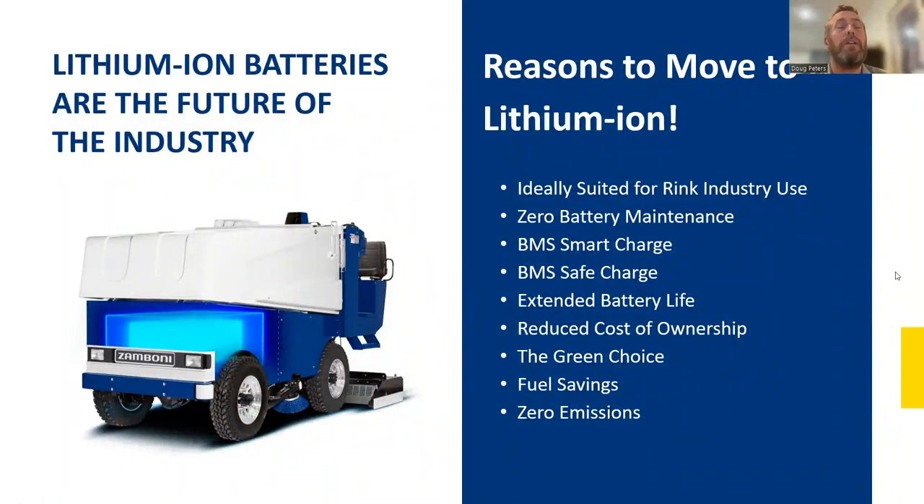Lithium-ion is ideally suited for the rink industry. Our machines typically operate on a 10-to-15-minute cycle, and then you plug in and charge. Suppliers indicate roughly a one-to-one ratio — about 15 minutes to replenish energy from a 10-minute resurface. Zero maintenance means no watering or testing, saving labor and time for operators to focus on other tasks around the rink.